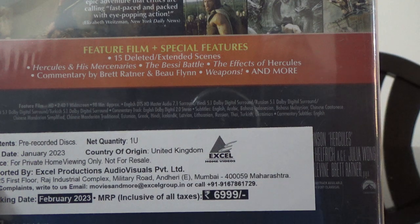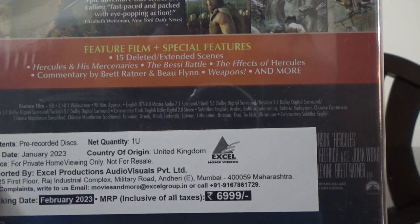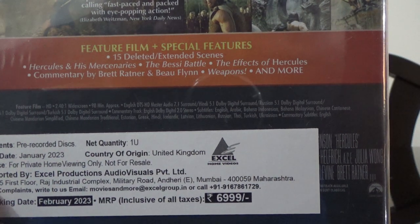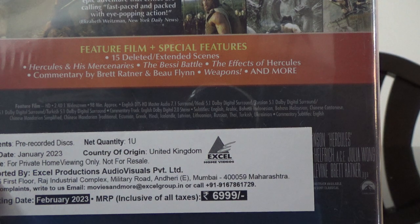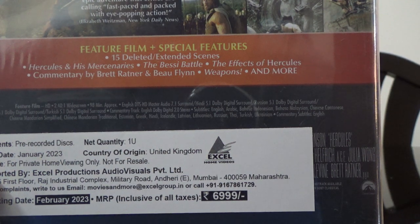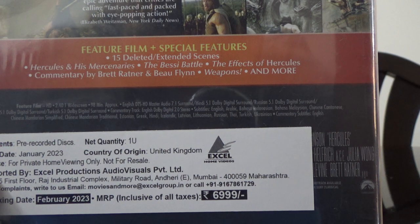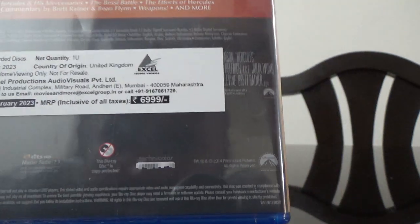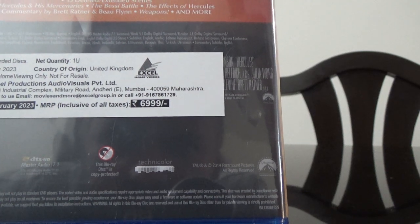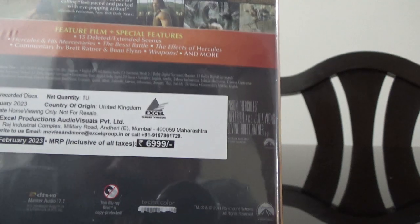Subtitles are available in English, Arabic, Bahasa Indonesian, Bahasa Malaysian, Chinese Cantonese, Chinese Mandarin Simplified, Chinese Mandarin Traditional, Estonian, Greek, Hindi, Icelandic, Latvian, Lithuanian, Russian, Thai, Turkish, Ukrainian, and commentary subtitles in English. So it's got 7.1 audio. It says UK import on the disc.